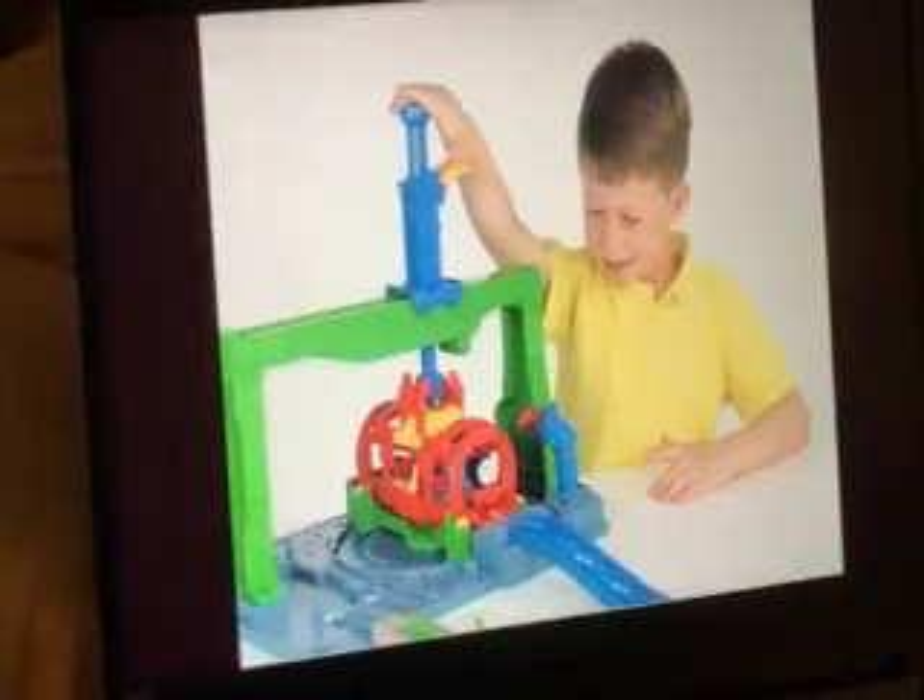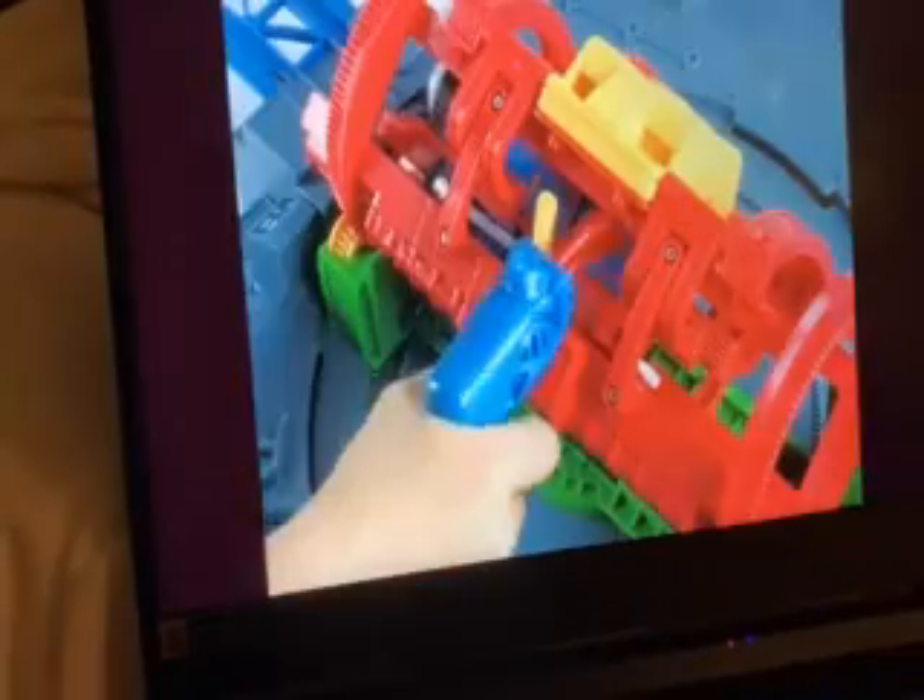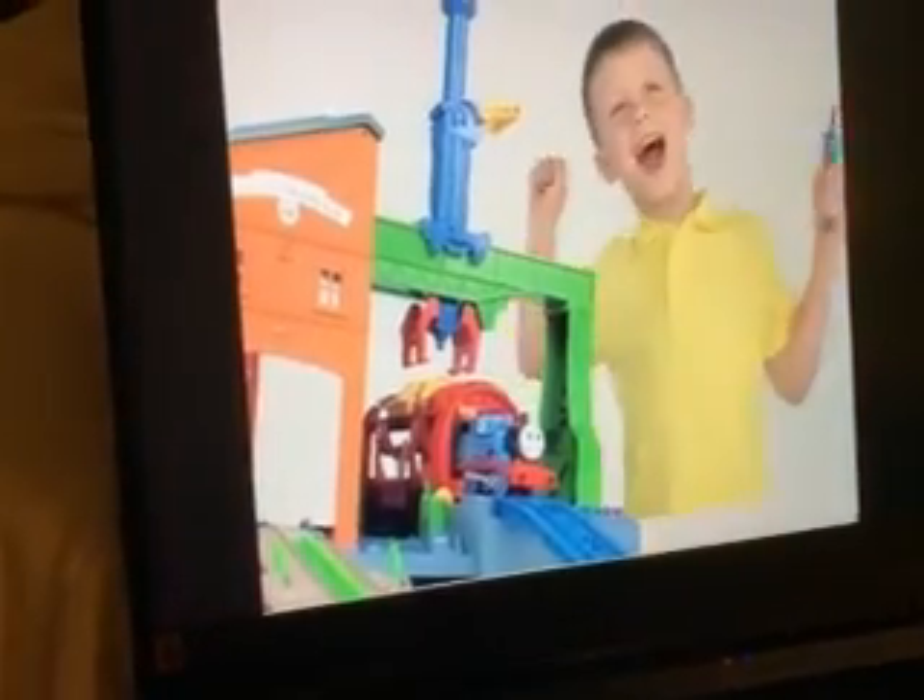Now it's off to the repair platform. Crank the spinner to turn Thomas around and around. The lights and sounds power tool will get him fixed up. Now he's as good as new and ready to work.